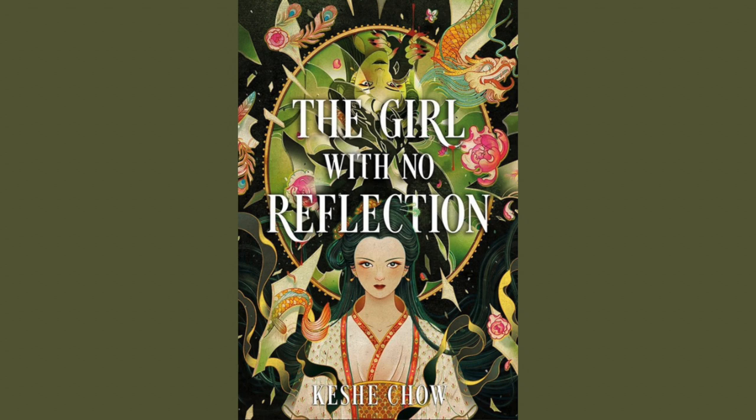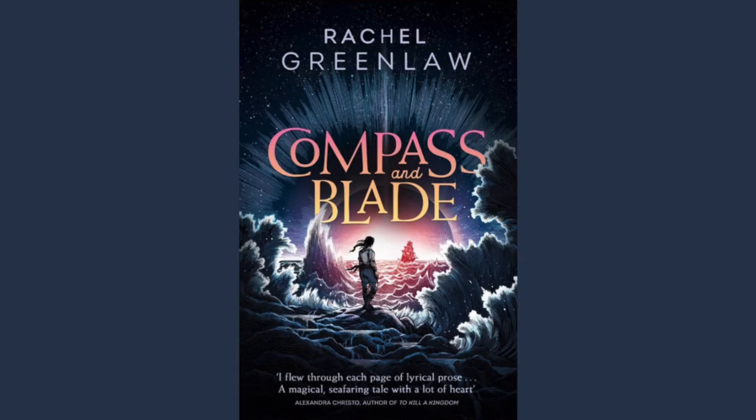The Girl with No Reflection by Keshi Chow. Publisher: Delacorte Press. Artist: Victor Nagy. Publication date: August 2024. I don't know much about this book aside from the fact that it is YA and that I think this cover is absolutely drop-dead gorgeous. I think it's going to be one of those ones that really pops when people have it on their shelves.